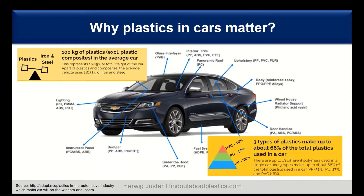When you look at the type of plastics, there are 13 different polymers used in a single car on average, and three types make about 66 percent of the total amount of plastics used. The largest is polypropylene at 32 percent, followed by polyurethane at 17 percent and PVC at 16 percent.